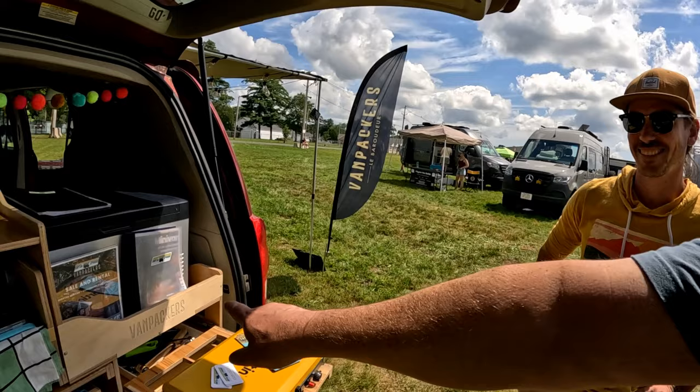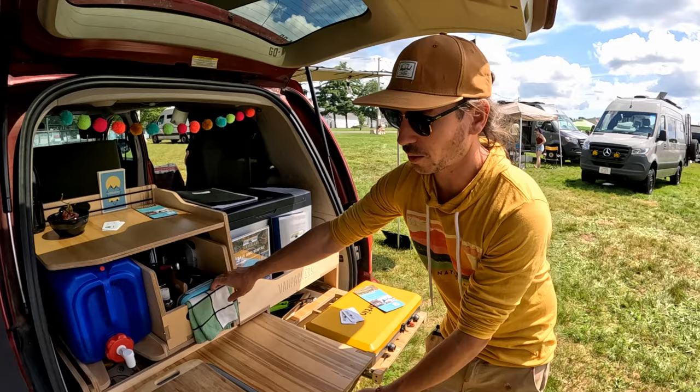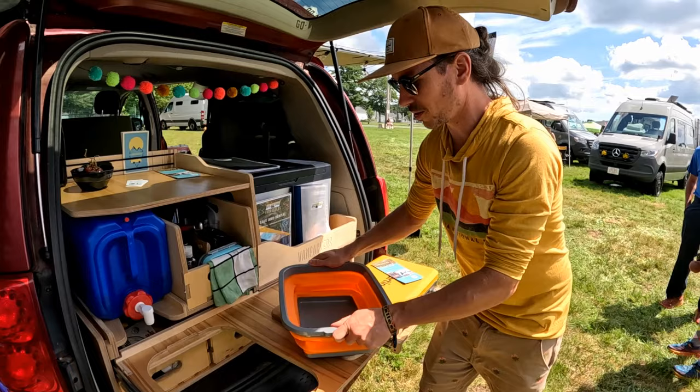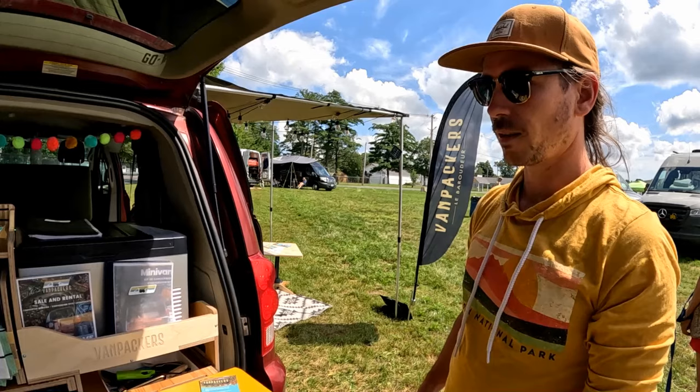I'm here with Gabriel from Van Packers, and he wants to talk about these slide-in units that'll slide into pretty much any van — any minivan from Chrysler, Toyota, Dodge. So basically this is the plug-and-play conversion kit — it takes five minutes to fit into the vehicle. In the back we have a kitchen with drawers, a water tank, a foldable sink, and a propane stove on the right side. If you don't want to build it yourself, you get a hold of them and they can build it for you.